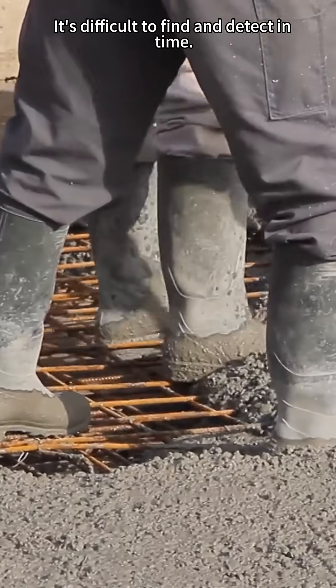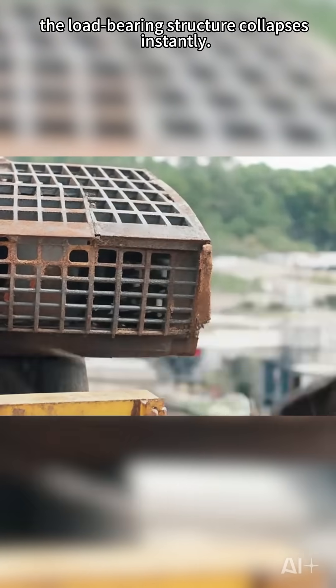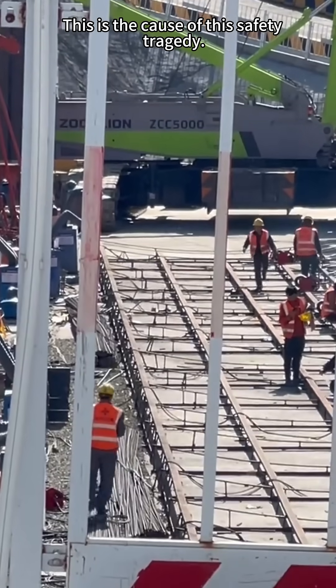It's difficult to find and detect in time. Once it fails, the load-bearing structure collapses instantly. This is the cause of this safety tragedy.